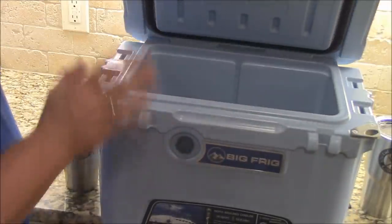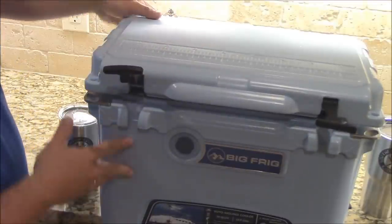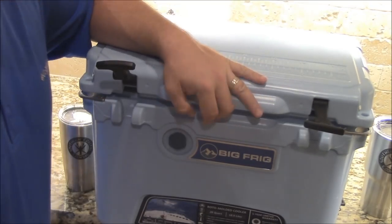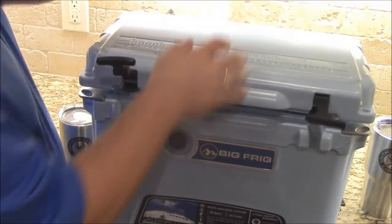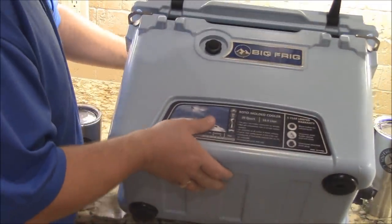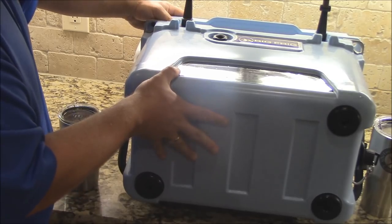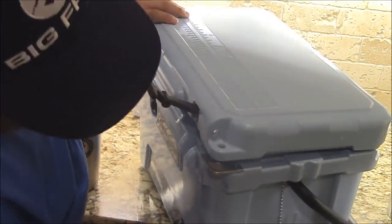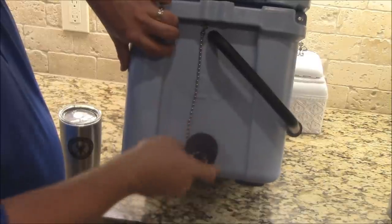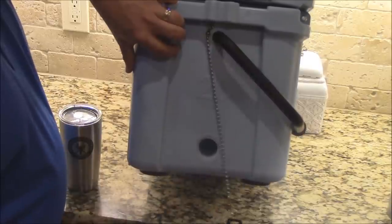They make a 20-quart, I believe a 45, and a 75 - I've got the big one and the small. This is a pressure release valve. If you've got something really cold with a bunch of ice in there and you're opening and shutting it, the pressure will keep it shut and you can't open it. This releases some of that pressure so you can go ahead and open the lid. On the bottom, you've got non-skid pads - you can put it in the back of the truck and it's not jumping all over the place. On the side you've got your drain plug with a little leash on it, so you'll never lose it.